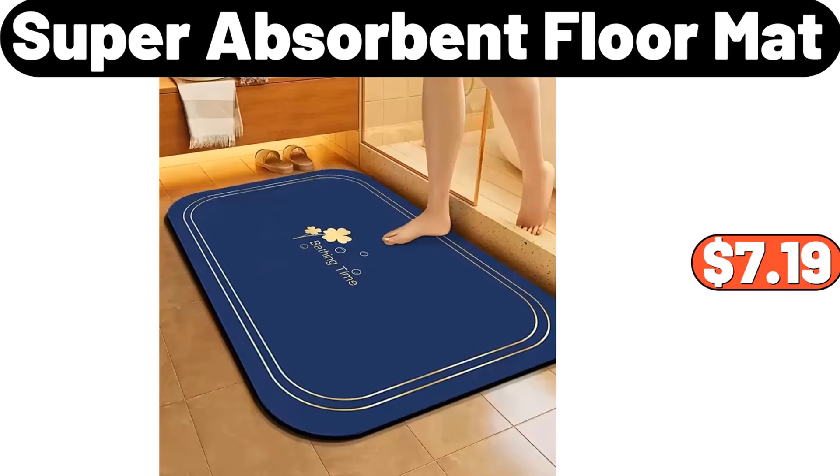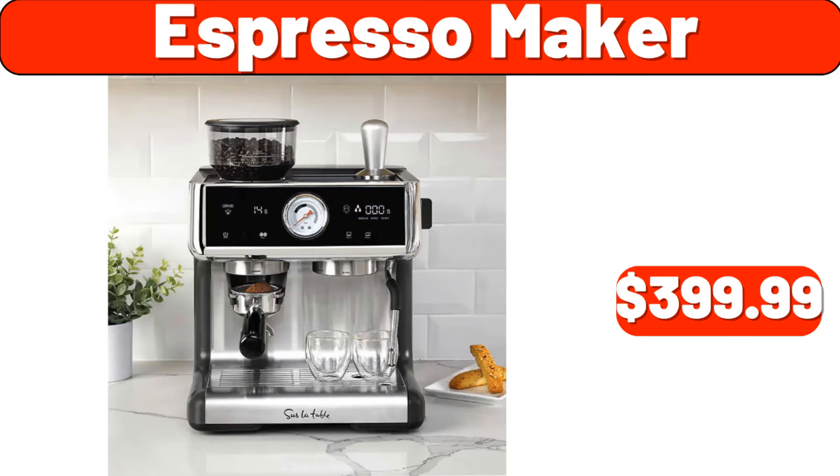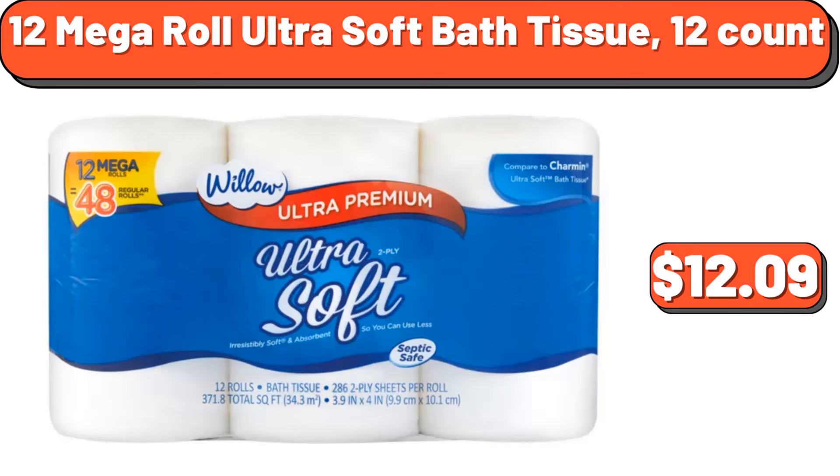Super absorbent floor mat, $7.99. Entrance door mat, $1.99. Espresso maker, $399.99. Five-tier rolling metal storage cart, $23.99. 12-mega roll ultra soft bath tissue 12 count, $12.09.